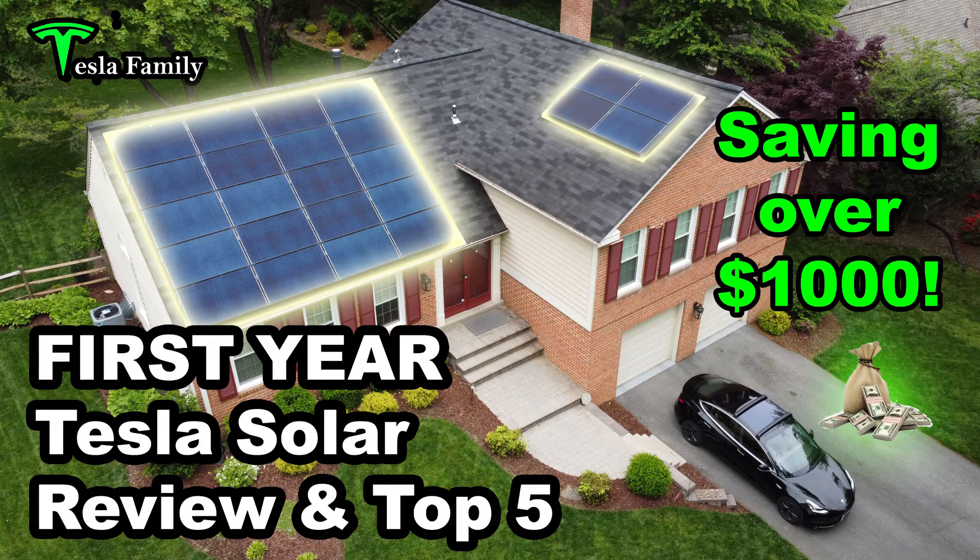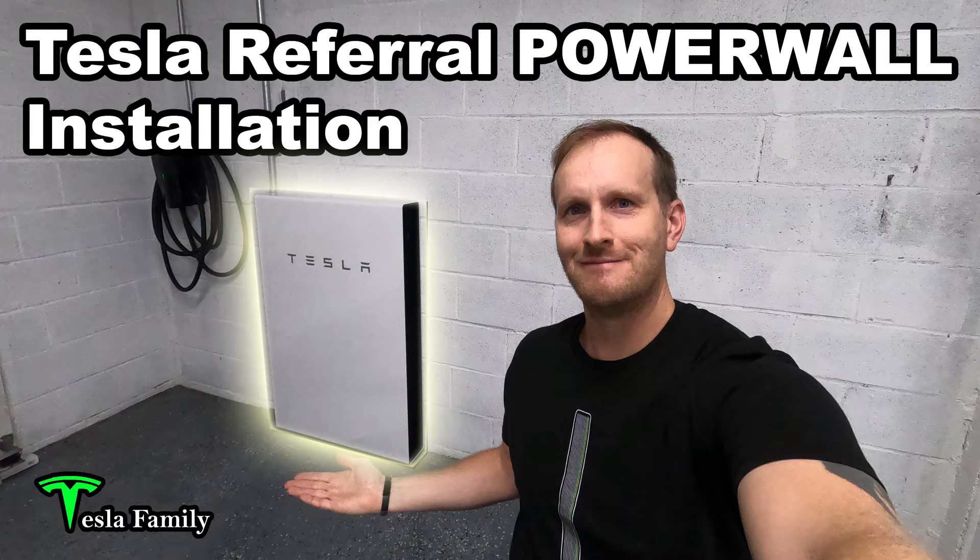Before we get a little further into the video, I wanted to let you know that if you're looking for more information on my Tesla solar panel system, I have my awesome first year Tesla solar review video in my top five. Make sure to click the link above to check out that video. I also want to share with you my Tesla referral Powerwall installation video, so you can see the behind the scenes of how my Tesla Powerwall was installed.